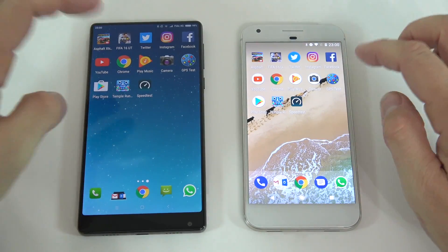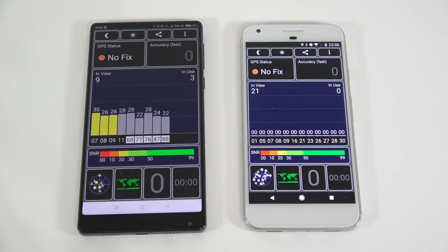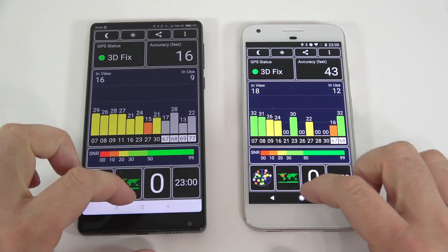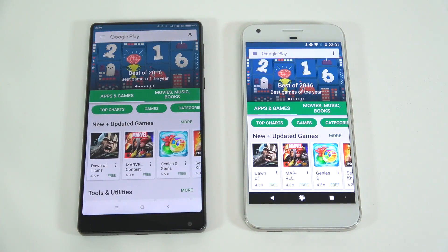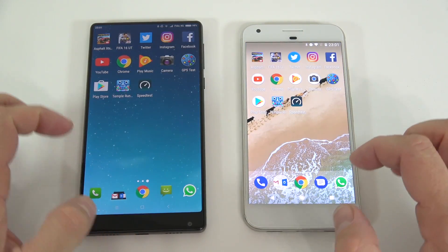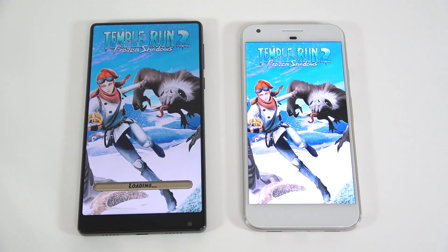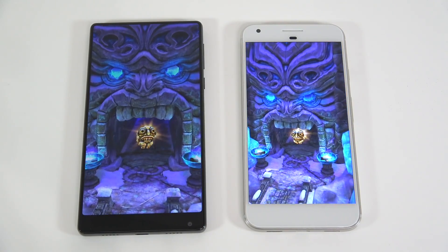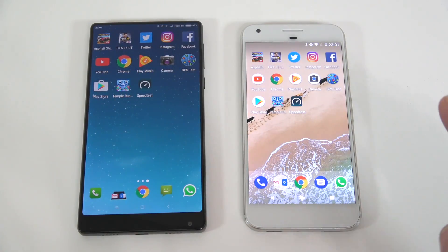Next is the GPS test — the Mix connected to GPS a bit faster. Then the Play Store — the Mix started that a bit faster as well. Next is Temple Run — the Mix was slightly faster and did start the game a bit sooner. The last app will be a speed test.